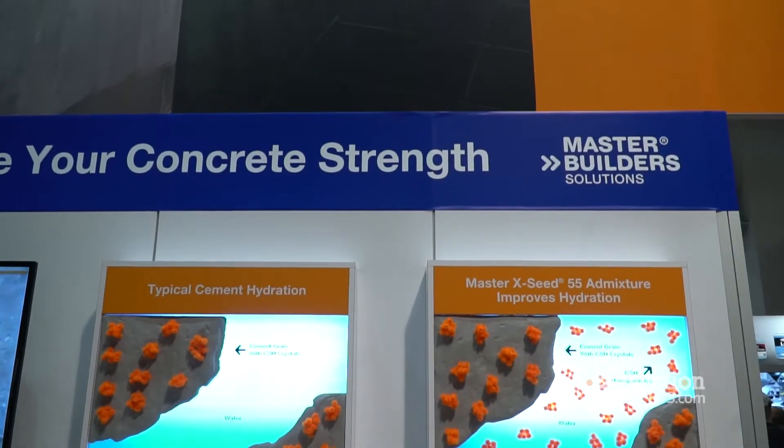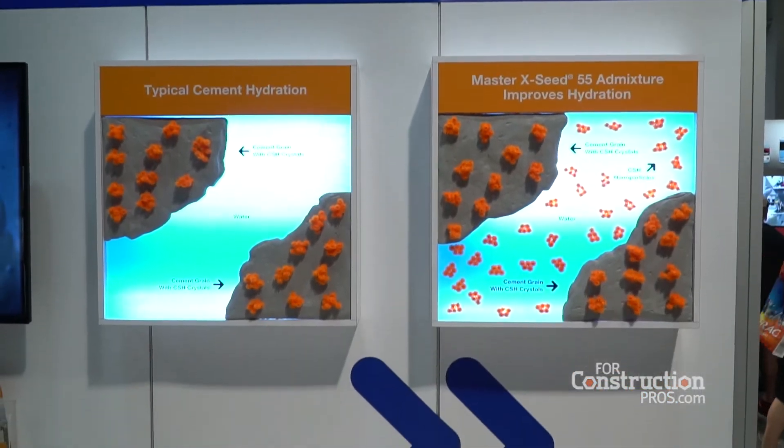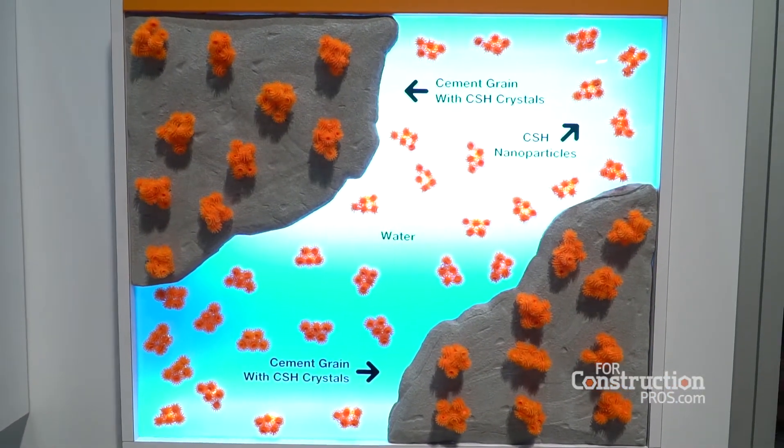Here in the World of Concrete booth, we're actually demonstrating this technology right here. What you see on the left is traditional cement hydration — you have CSH cement growth that grows as the crystals that make concrete stronger. What we're doing here is actually pre-populating the concrete with our CSH nanoparticles.